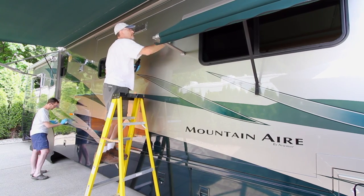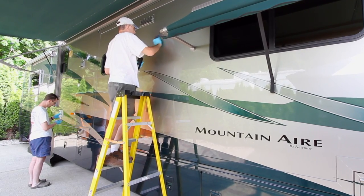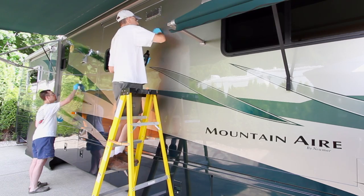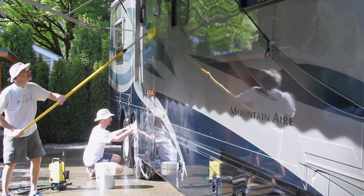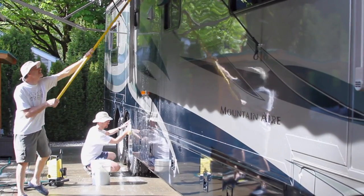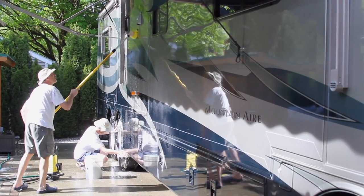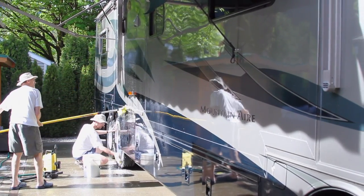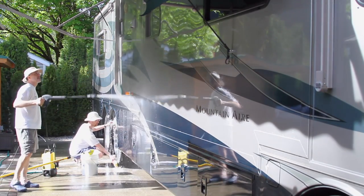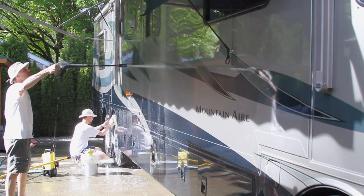Even though our motorhome turned 12 years old this spring, we're eager to keep it looking as new as possible. So we apply a good coat of high-quality automotive wax once a year and do our best to keep it clean and shiny. We've been full-timing for over 14 years, and during the first 12 years, we washed our RV ourselves whenever we had the opportunity. Since many RV parks prohibit vehicle washing, we'd often go to a self-service car wash with a high-clearance or outdoor bay that can handle large vehicles. But with water restrictions becoming more and more common, especially in the desert southwest, we decided to try another option.